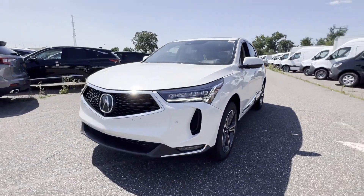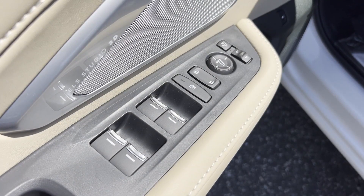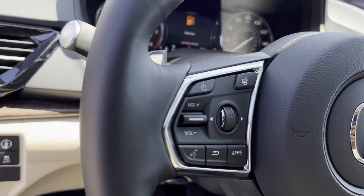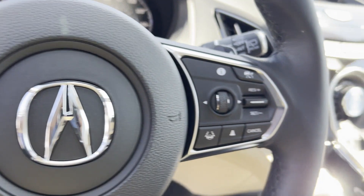Lane departure warning, Wi-Fi hotspot, heads-up display, satellite radio, navigation, premium sound system, turbocharged engine, multi-zone air conditioning, and blind spot monitor.